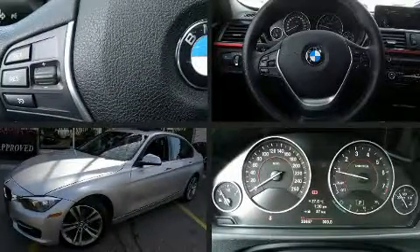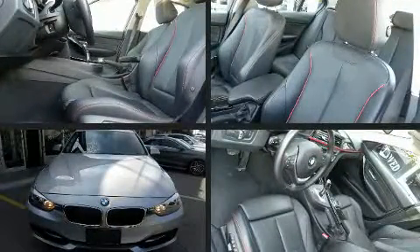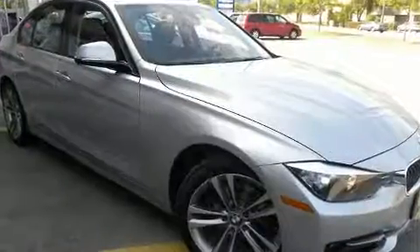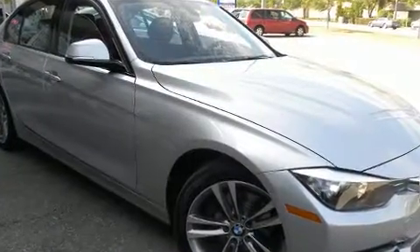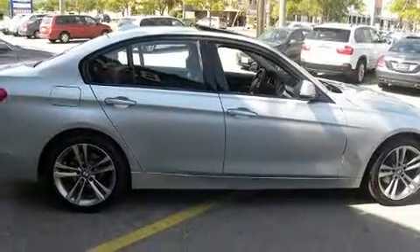Here's a great deal on a 2014 BMW 320i. This four-door, five-passenger sedan still has fewer than 40,000 kilometers. Under the hood, you'll find a four-cylinder engine with more than 170 horsepower. And for added security, dynamic stability control supplements the drivetrain.